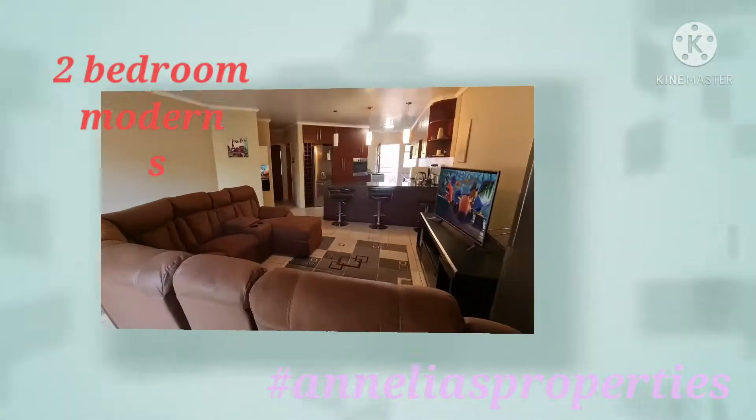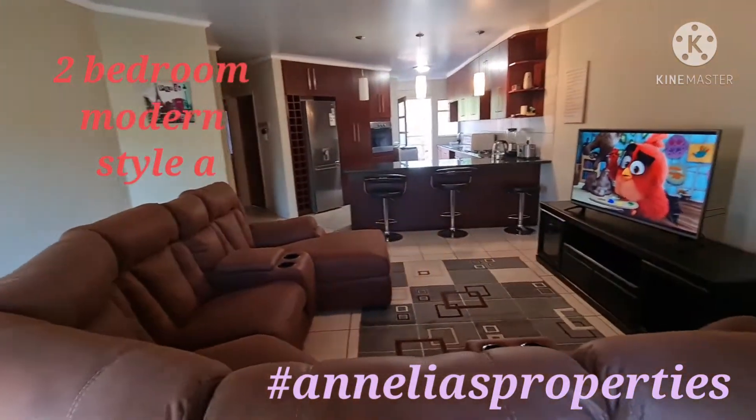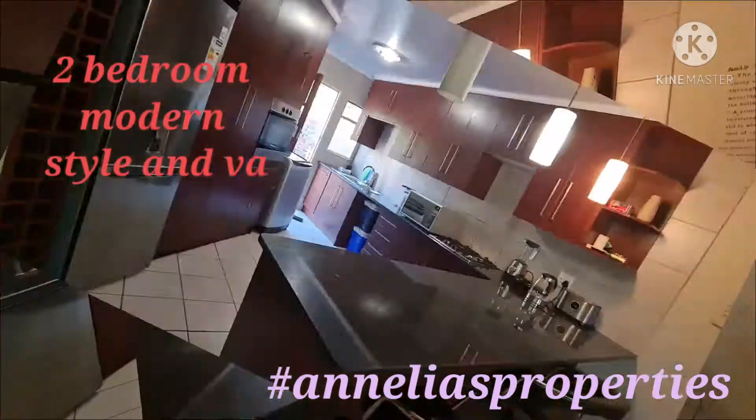Just have a look at this beautiful big living area and the lovely kitchen.